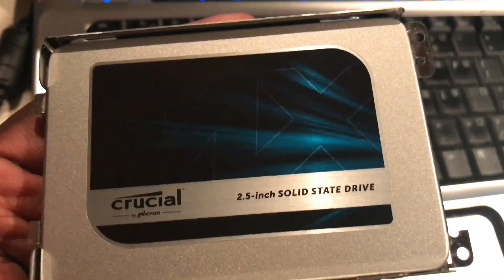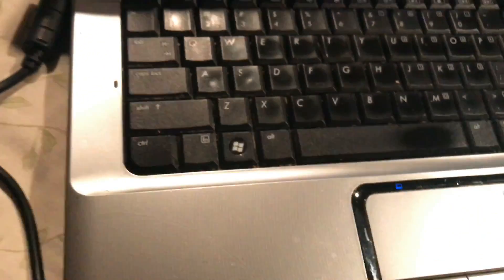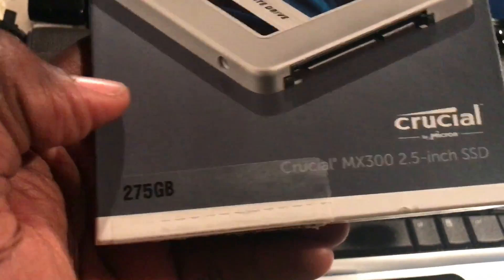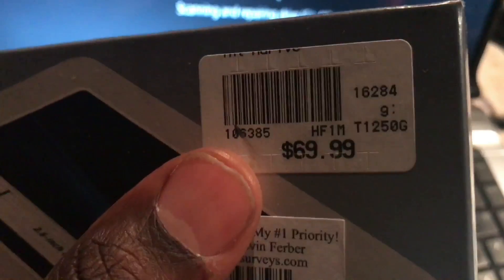I upgraded from a regular hard disk drive to this Crucial MX300. This drive was a 275 gigabyte drive and retailed for $69.99, as you can see. So that was upgrading one of my old laptops from hard disk drive to SSD.